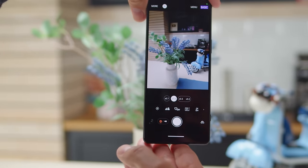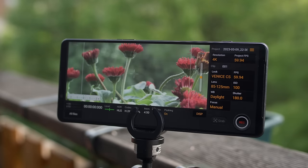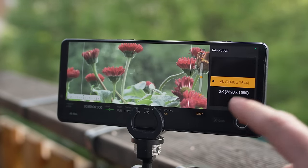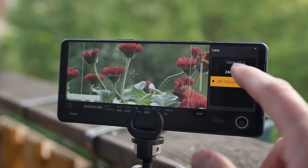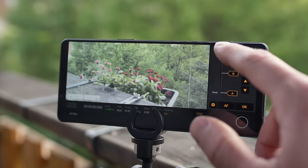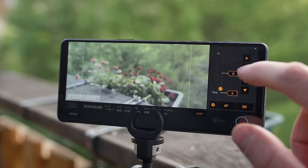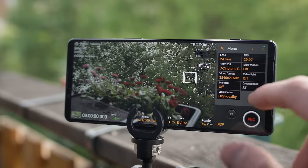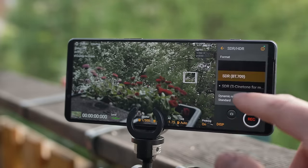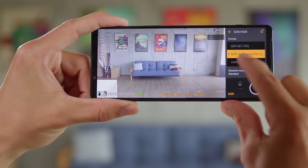Cinema Pro gives you much more control over video recording than Photo Pro. You can create separate video projects with more settings, including extra choices for frame rate and resolution. All videos from this app come out in a cinematic 21:9 aspect ratio. One of Cinema Pro's most useful features is the ability to rack focus between preset focus distances A and B, and you can control the duration of the transition. Finally, there is the Video Pro app. Like Cinema Pro, it offers more controls than Photo Pro but with more freedom on aspect ratio, and you get color presets to choose from.